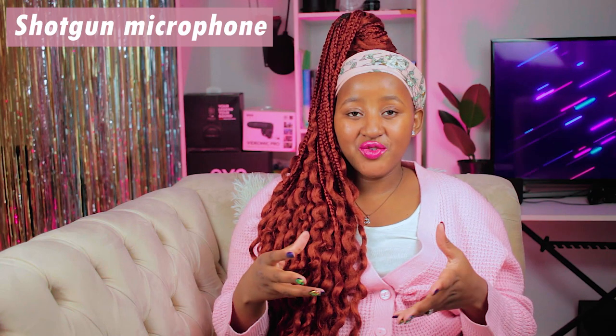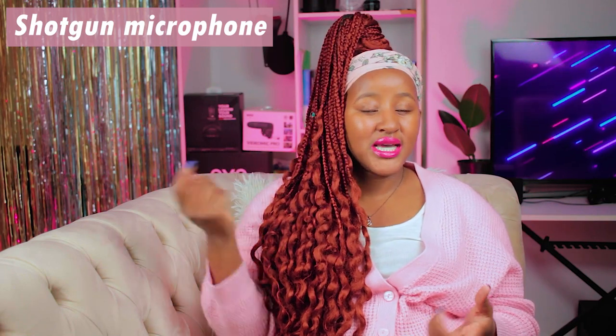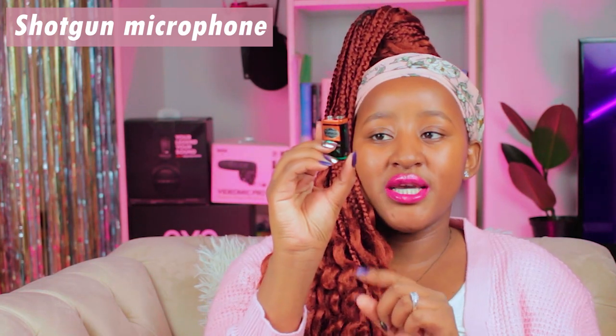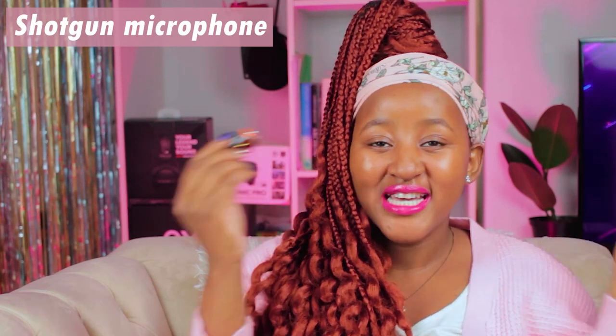The Rode Video Mic Pro takes batteries, which is convenient — you can use rechargeable ones and keep interchanging them. It uses an extra heavy-duty battery that lasts a long time. With microphones, from lapel to shotgun, you can get entry-level versions that are more affordable, or they can be very expensive — technical equipment is an investment. But once you get a good microphone, you'll stay with it for a really long time.